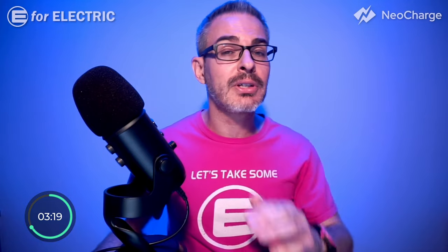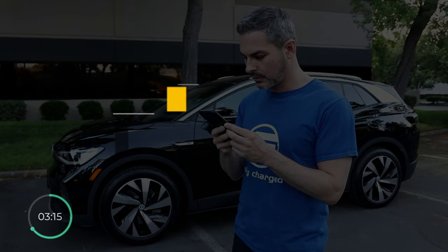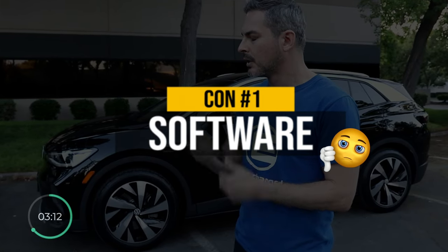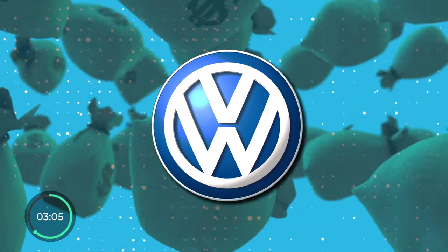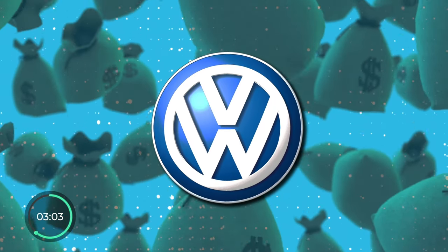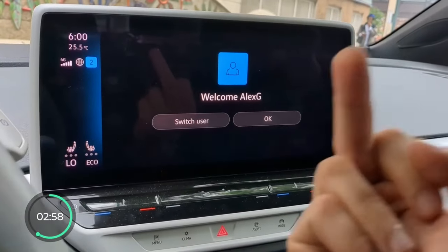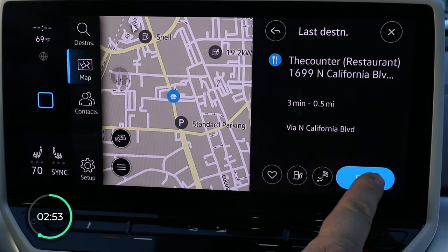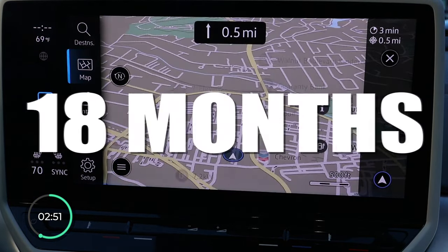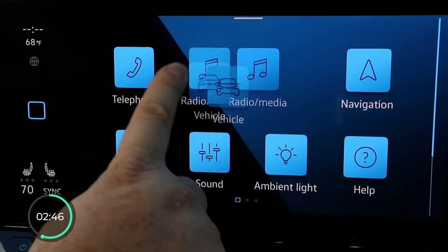Con number one is the reason why I returned my ID.4 one year early, and I have made numerous videos about the issues I've had with it. By going public with these issues, I forfeited tens of thousands of dollars in potential sponsorship money from Volkswagen, as they were sponsors of this channel at some point. All of my issues have come down to Volkswagen's software, and the fact that the first software update was not made available until a year and a half into my ownership, and yet when finally installed, solved very few of them.